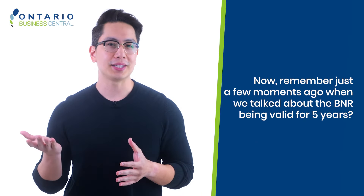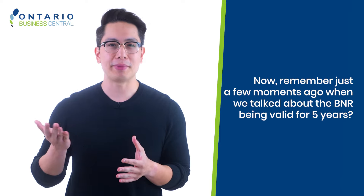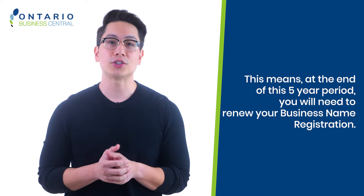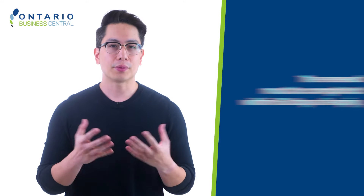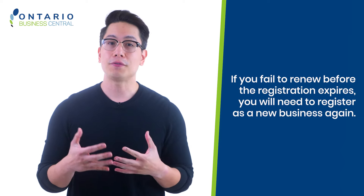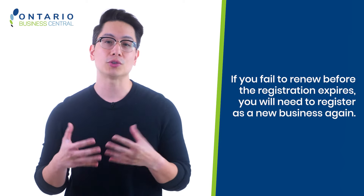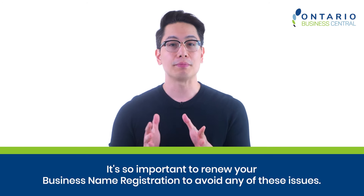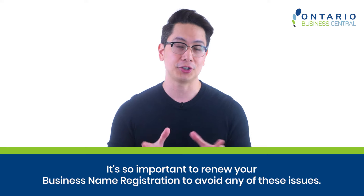Remember, the BNR is valid for five years, meaning at the end of this five-year period you will need to renew your business name registration. The renewal must be completed within 60 days of the expiry. If you fail to renew before the registration expires, you will need to register as a new business again. You may also experience problems with your business bank account, clients, and other entities such as tax accounts set up under the old registration. It is so important to renew your business name registration to avoid any of these issues.